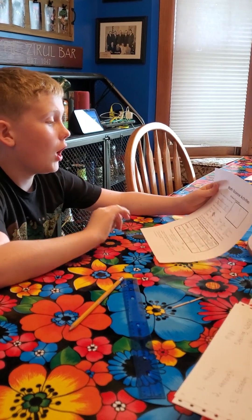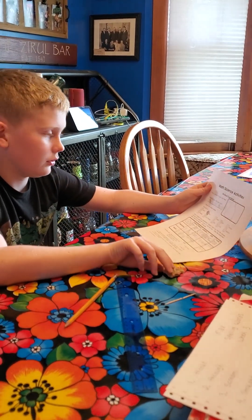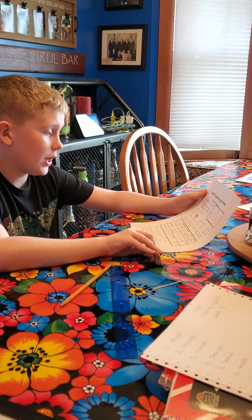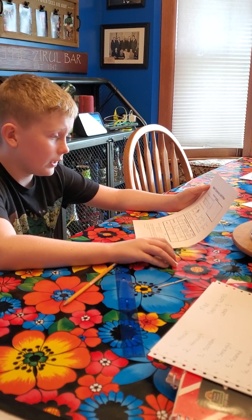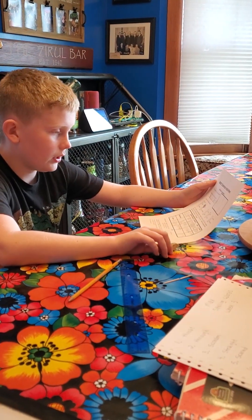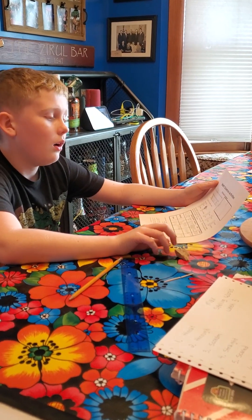Where did you find your rock? Max found it on the porch. My rock is not shiny, it's dull, it's hard, not soft, it's rough, sparkly, it's little.